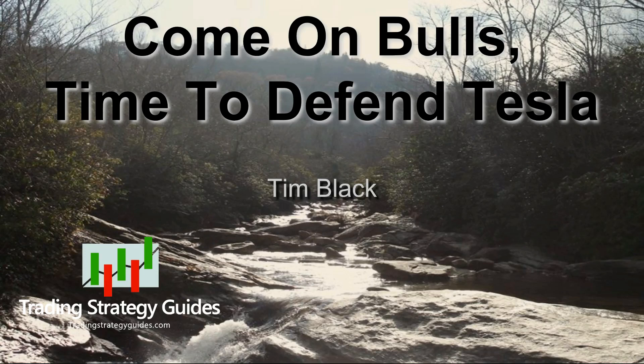It's time for the bulls to step up and support Tesla. Let's talk about it.